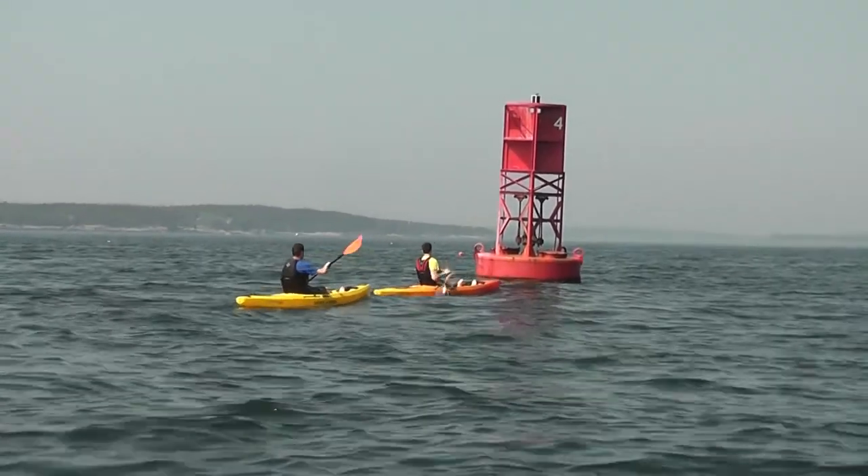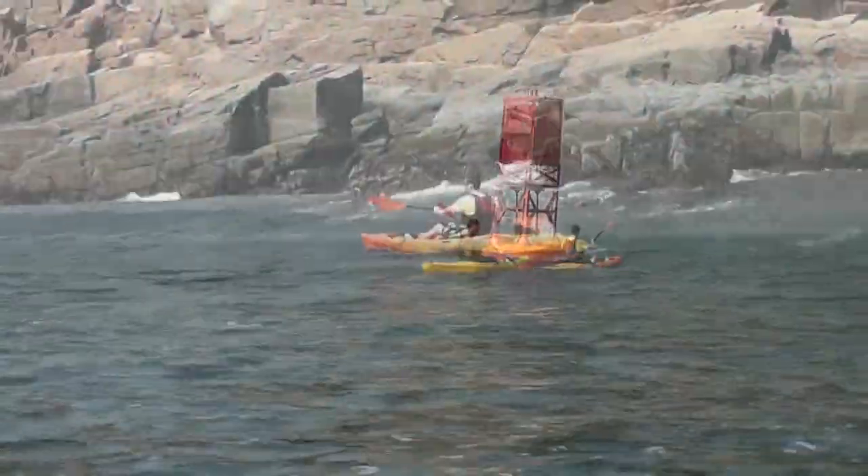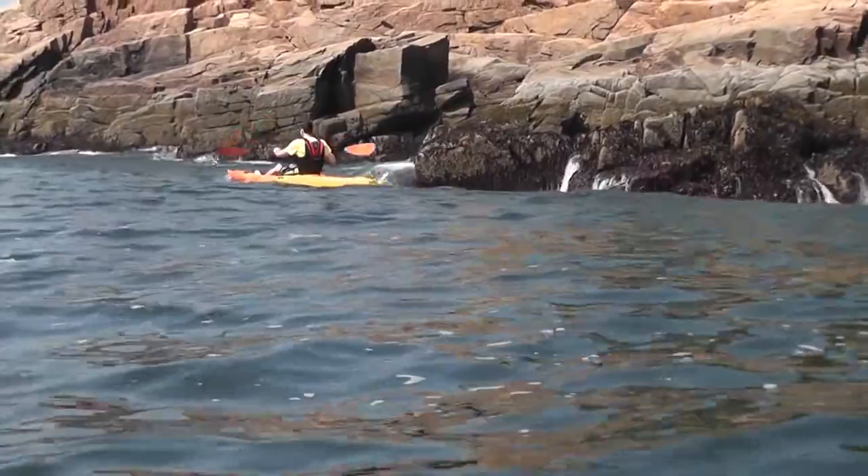The Tetra series are happy on lakes and streams, but they were designed with the ocean in mind, and these boats are capable of much more than your average sit on top kayak.